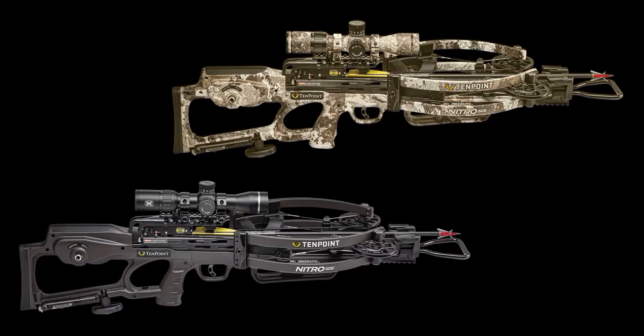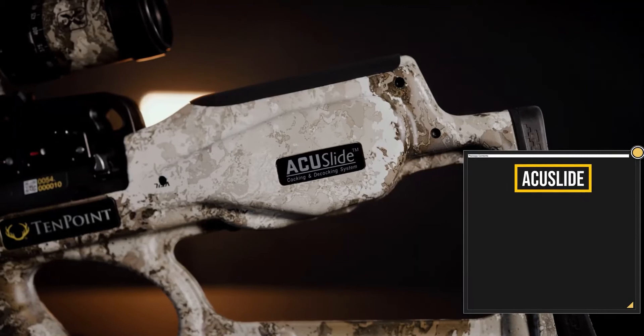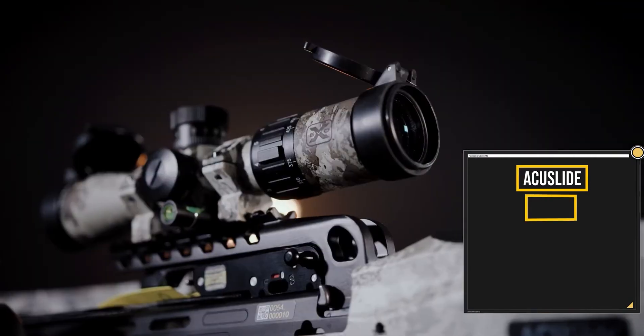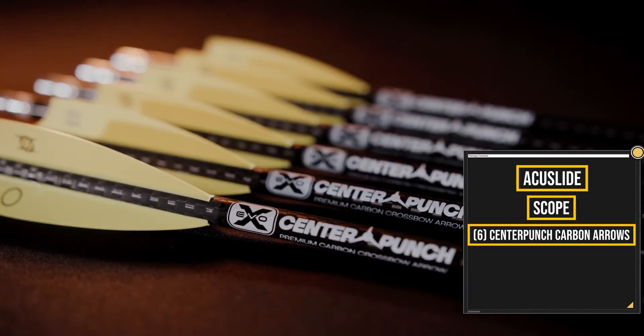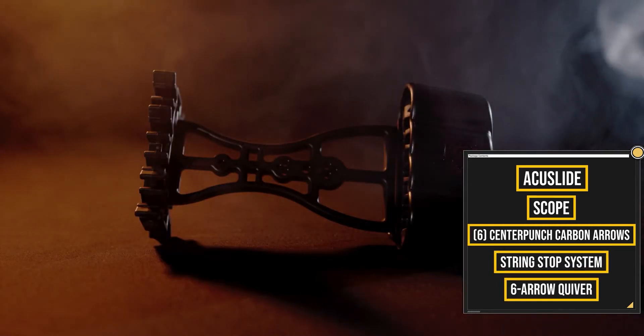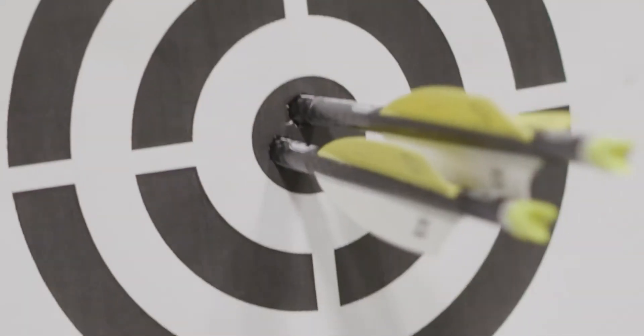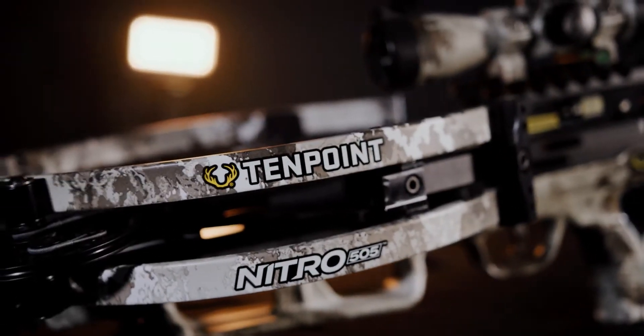The Nitro 505 is available in two finishes — Veil Alpine or Moss Green — and includes a complete hunting package. The package includes the AccuSlide cocking and decocking system, scope, six-pack of EVO X Center Punch carbon arrows, integrated string stop, and a six-arrow tech quiver. The fastest, most powerful, most accurate — the Nitro 505.